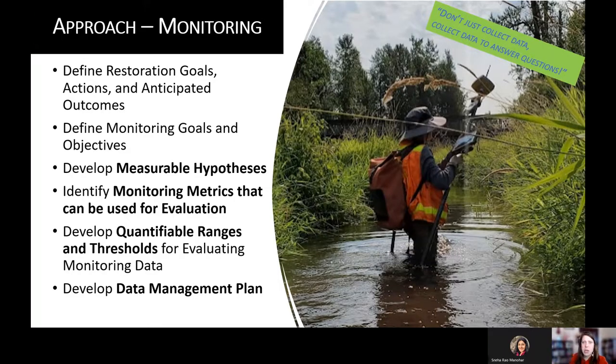This presentation is about innovative approaches to monitoring and cost savings, while also highlighting the work we're doing at Steigerwald. Planning and getting ahead of monitoring is going to save you time and money moving forward.